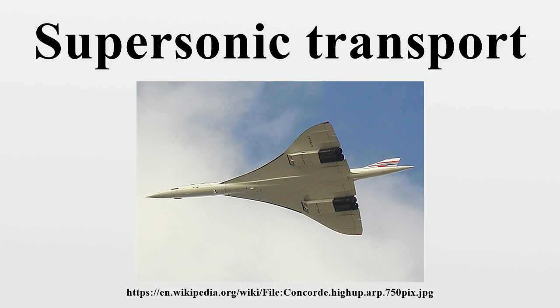Despite these challenges, Concorde was operated profitably in a niche market for over 27 years. Throughout the 1950s, an SST looked possible from a technical standpoint, but it was not clear if it could be made economically viable. Lift is generated using different means at supersonic speeds, and these methods are considerably less efficient than subsonic methods, with approximately one-half the lift-to-drag ratio. This implies that for any given required amount of lift, the aircraft will have to supply about twice the thrust.